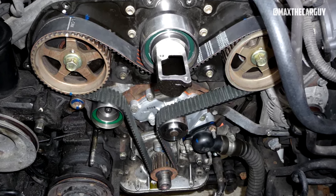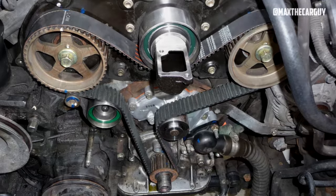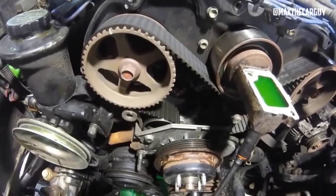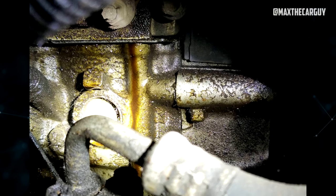Since the cam belt drives the water pump, it would be ideal to replace them all at once, including the thermostat, to cut down on maintenance expenses. The timing belt on the Toyota 4Runner is not a problematic component, but it does need to be replaced on time. Additionally, the 3VZ has a track record of developing oil leaks over time, particularly around the valve covers. The oil pan gaskets and main crank seals are also likely to fail.